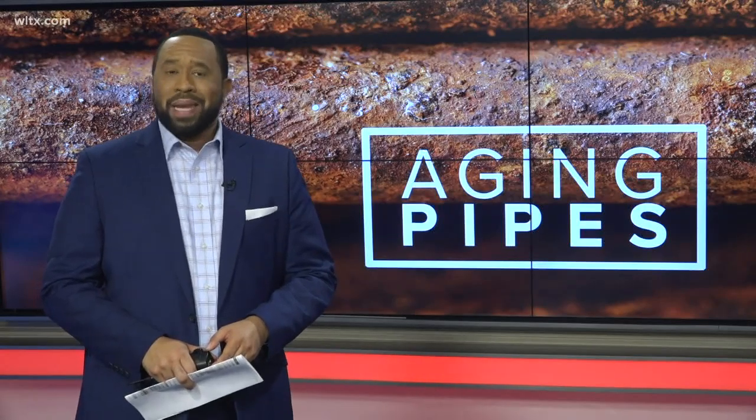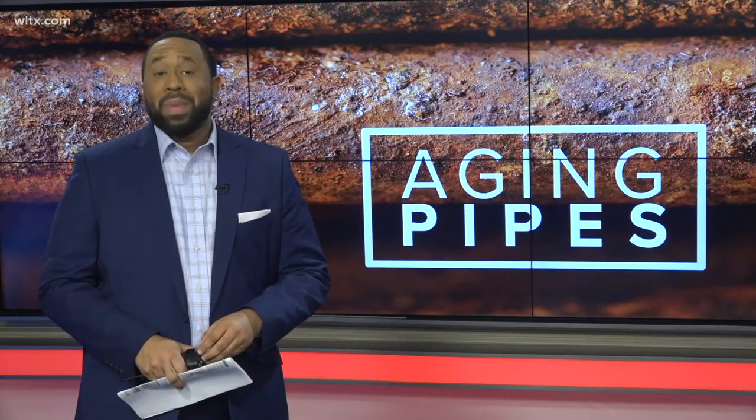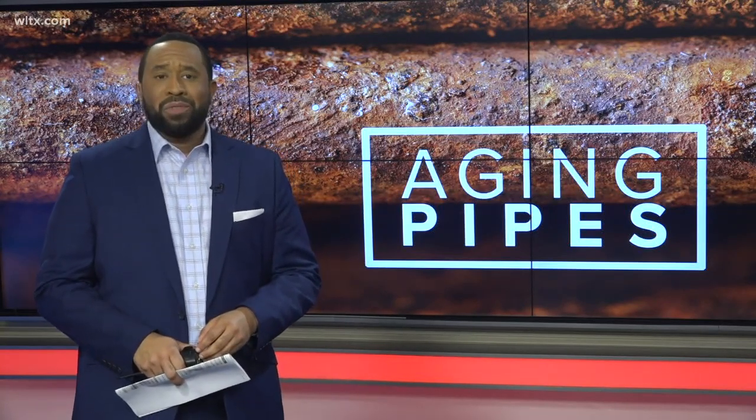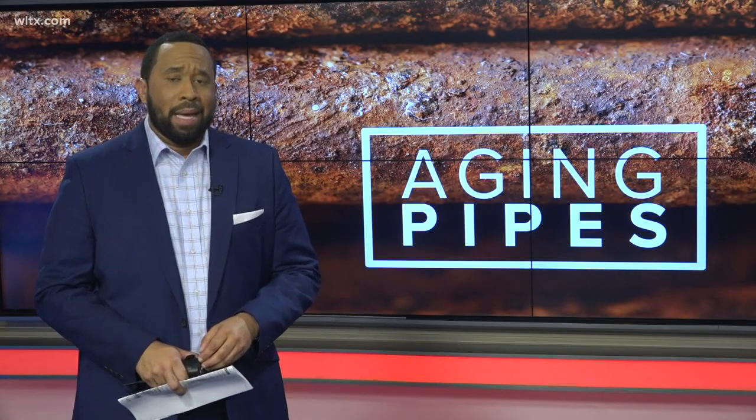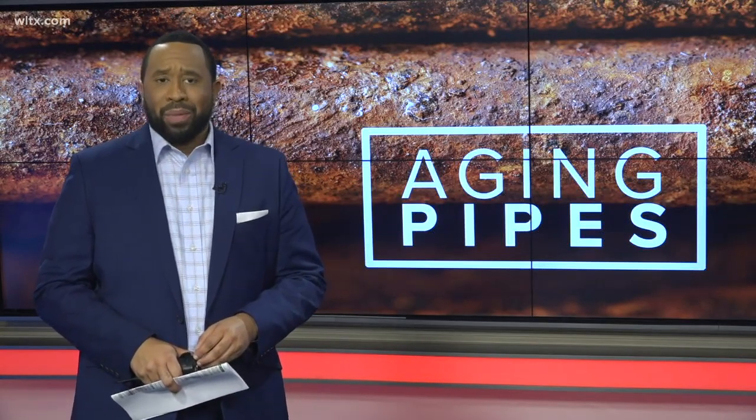Here in the Midlands and throughout the nation, cities are facing aging water systems. Many systems were put in place in the late 1940s and 50s and are crumbling. Tonight, our Lauren Thomas has more about the pipes in the ground.